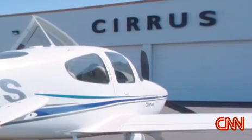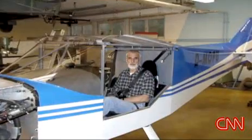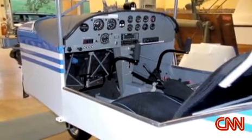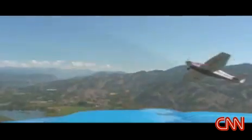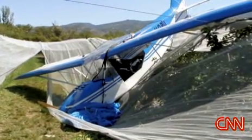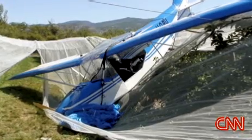Lionel is back in the air again with an identical plane, and Ernst rebuilt his little bird himself and, of course, installed a new chute before he took flight again. Do you think that you are alive today because of that parachute? Yes, 100%. Miles O'Brien, CNN, New York.